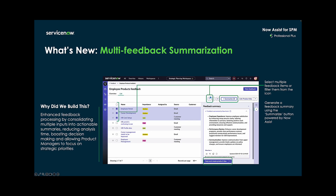Within product feedback, the infusion of Now Assist enables users to consolidate multiple feedback points into a cohesive summary so that the user can make decisions and take action more quickly. Using the checkbox, users can select multiple feedback items to be consolidated and summarized using Now Assist.